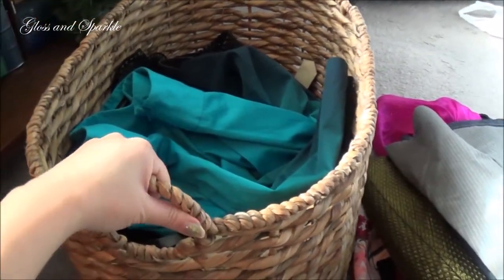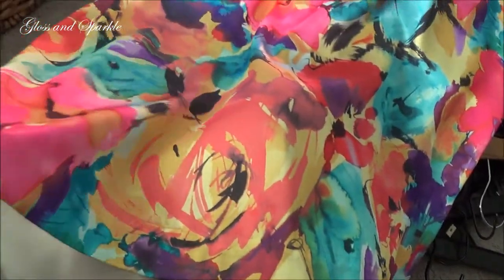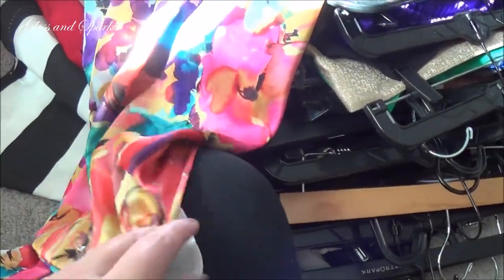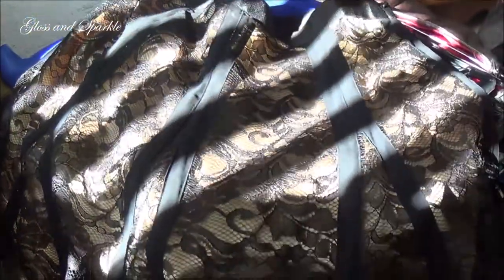This teal ombre skirt from Express used to be my absolute favorite, but I think I'm going to say goodbye to it. My mom made this pencil skirt for me and I absolutely love it, but it definitely needs a kick pleat. So I'm going to take it out of my closet until maybe she can do that for me. I used to love this lacy gold skirt, but I think I'm over it. Bye bye.